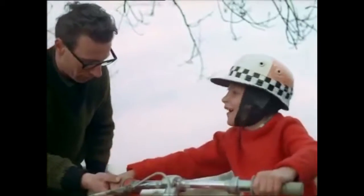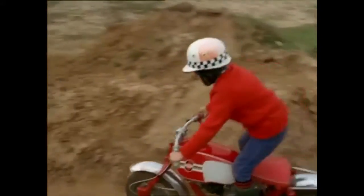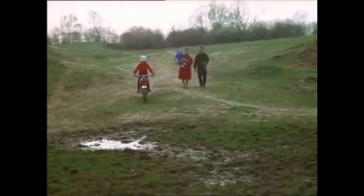Dad gives him some advice on negotiating mud, and he's away again. This tiny machine has three gears and a top speed of 35 miles per hour, ideal for riding the bumps of an old gravel pit nearby the Gersten's home.